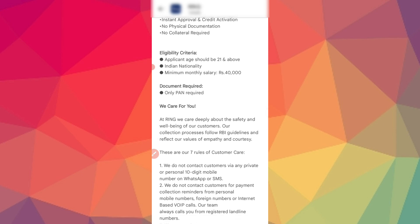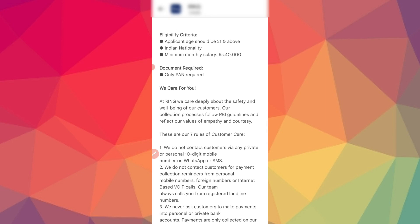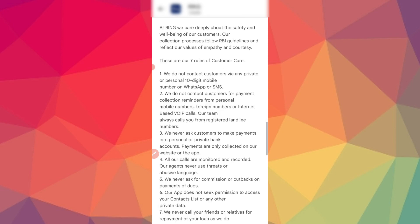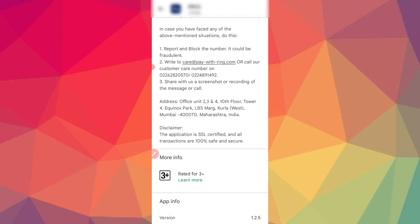You need to meet the eligibility criteria. You must be at least 23 years of age and be a salaried person with a salary of at least 90,000. You need a PAN card to apply for the loan. This is an NBFC app.